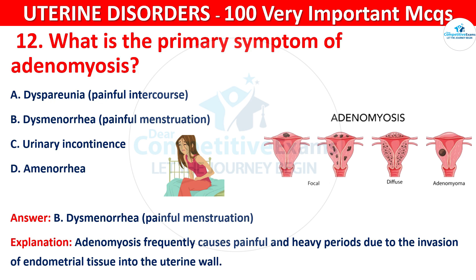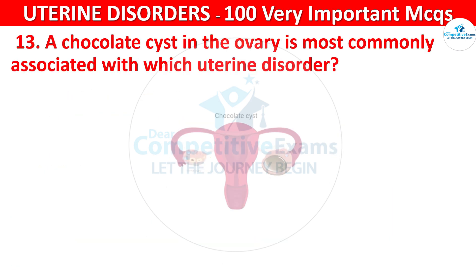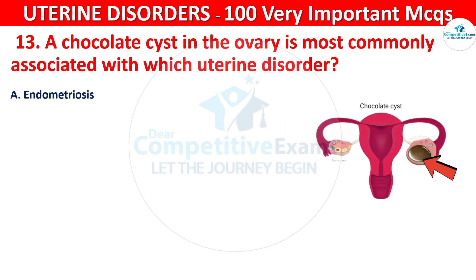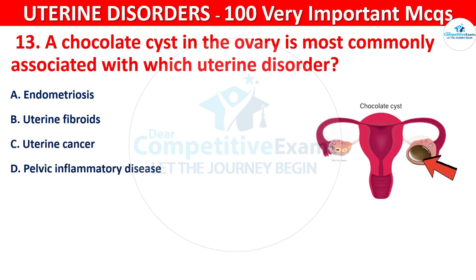Question 13. A chocolate cyst in the ovary is most commonly associated with which uterine disorder? Your options are: endometriosis, uterine fibroids, uterine cancer, or pelvic inflammatory disease.